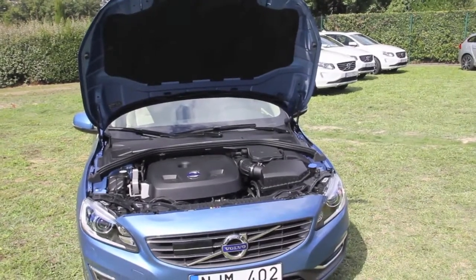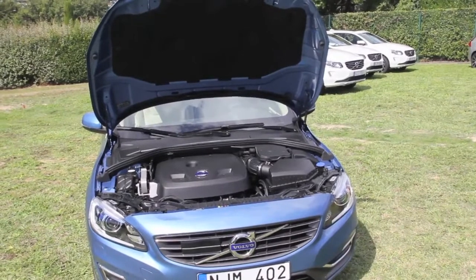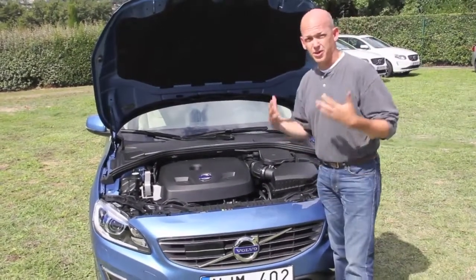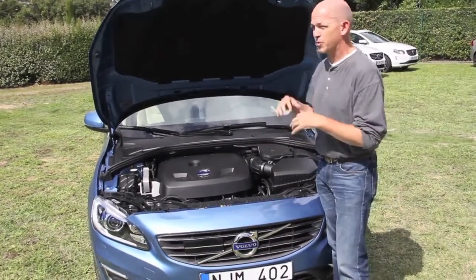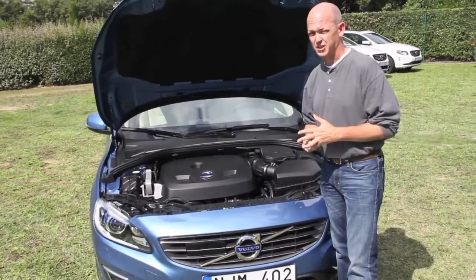Hey everybody, this is Matt Davis with Autoblog.com, another shortcut video. I'm here with Volvo in the south of France with their really, honestly revolutionary family of Drive-E engines and powertrains, that goes together with some of the redesigned tweaks for the 60 cars — the S60, the C60, and the V60.